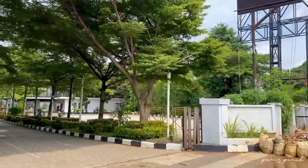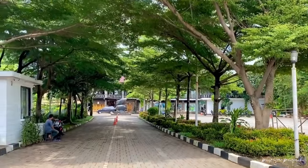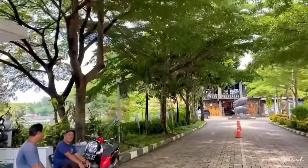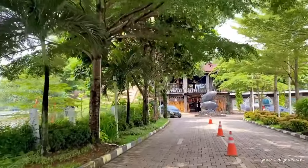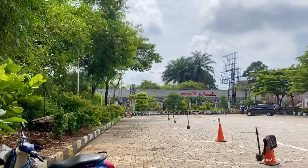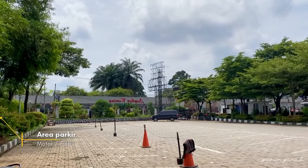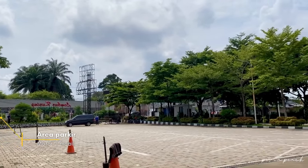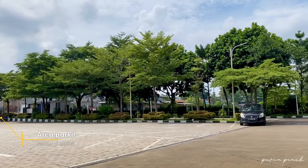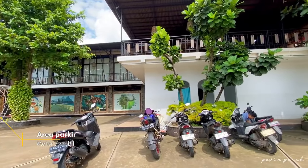Sudah kelihatan kan tulisan besar Lumbur Kuring? Dari sini kita masuk aja ke dalam. Pas pertama kali masuk, area parkirnya tuh luas banget. Ada parkir khusus motor dan juga khusus mobil. Jadi nggak perlu khawatir nggak kebagian parkir deh.